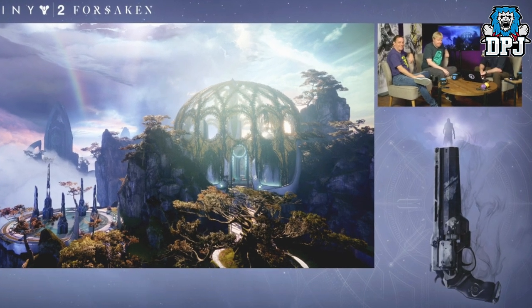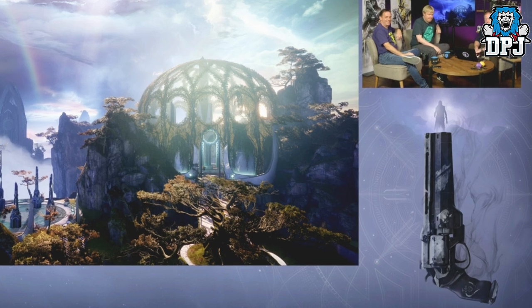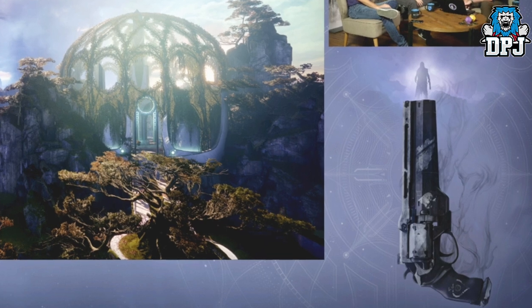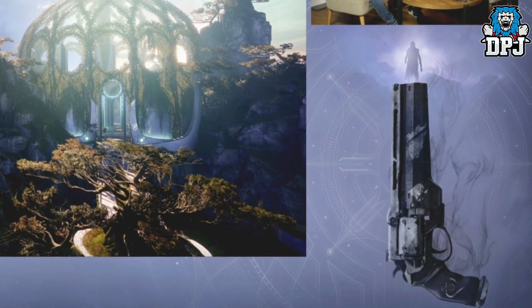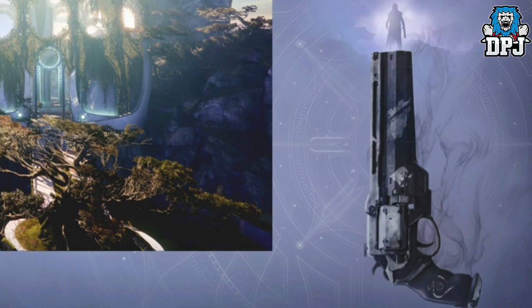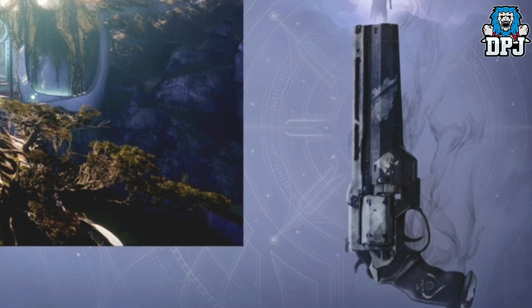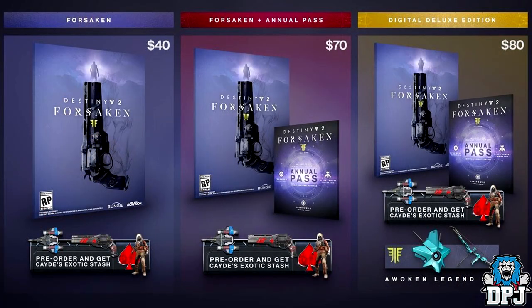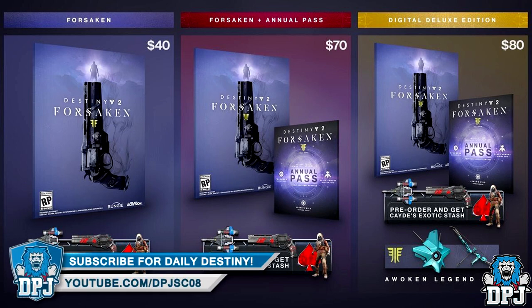Lastly I want to cover the Ace of Spades — the Destiny 1 exotic hand cannon. A hand cannon which in my opinion wasn't even that great — some loved it, others hated it, and I was one of the others. Throughout the whole stream we actually saw a few glimpses of it. It was teased for a reason, and that is because it's coming back. Here is how you get it: the Ace of Spades is part of the Digital Deluxe Edition pre-order. If you pre-order it for $80, you get exclusive loot including the Awoken Legend sets, the annual pass, and Cayde's exotic stash — which includes an emblem, a ship, and the Ace of Spades.